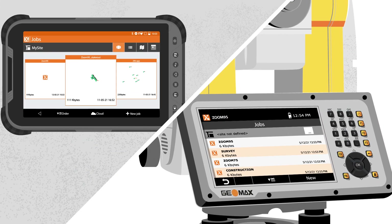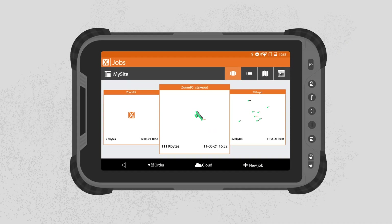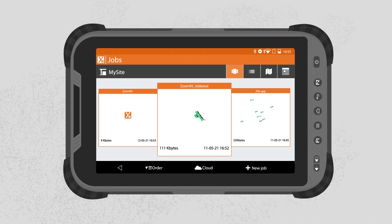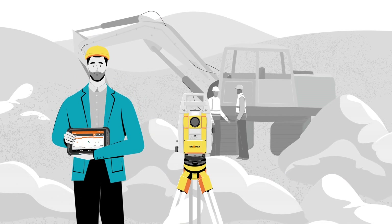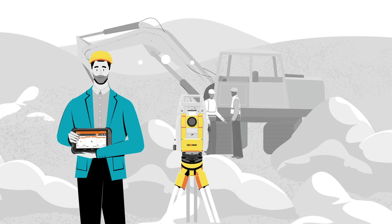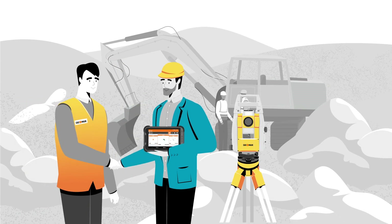From the two field software options running on either Android or Windows, he chose X-Pad Ultimate for Android on the Xenius 800 field controller. Paired with the Zoom95, this product combination makes a perfect one-person solution. And knowing that Geomax is part of Hexagon helped Marco make the final decision confidently.